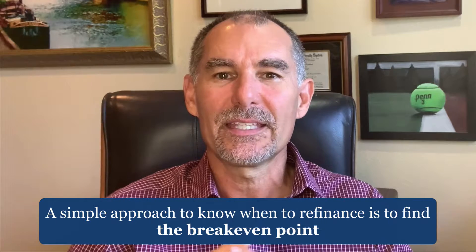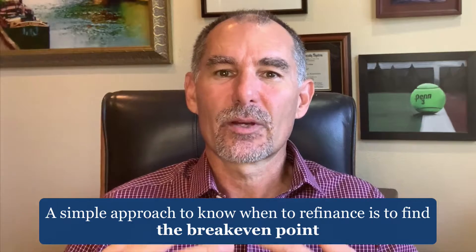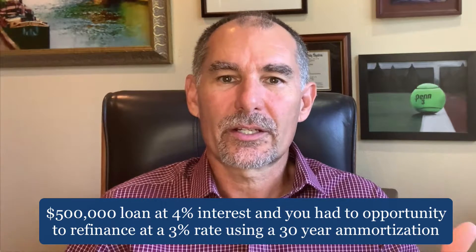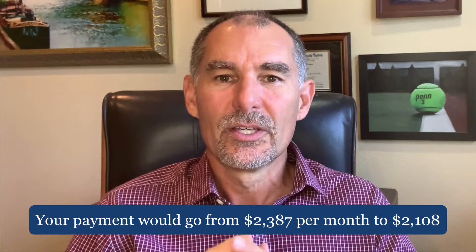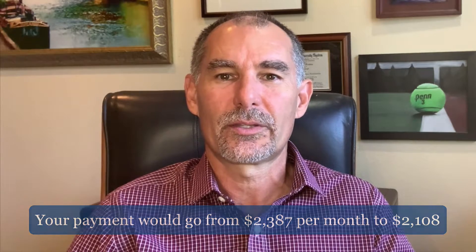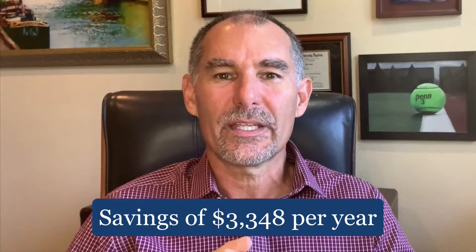A simple approach to know when to refinance is to find the break-even point where the costs involved meet the income benefits from the refinance. For example, if you're refinancing a $500,000 loan at a current rate of 4%, and you had the opportunity to refinance at 3% using a 30-year amortization, then your payment would go from $2,387 a month to $2,108 per month, which is a savings of $3,348 a year.